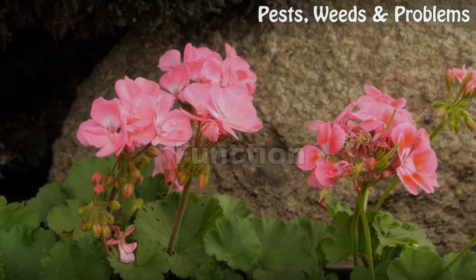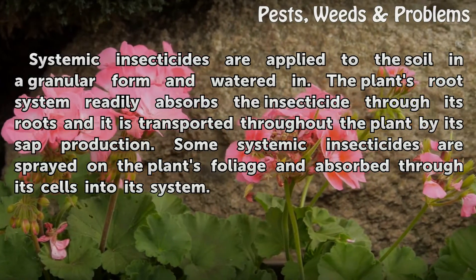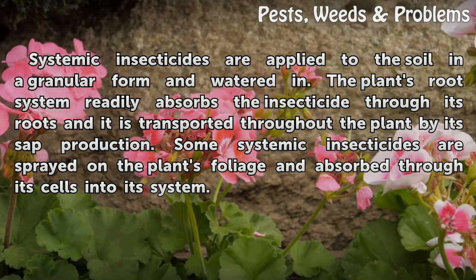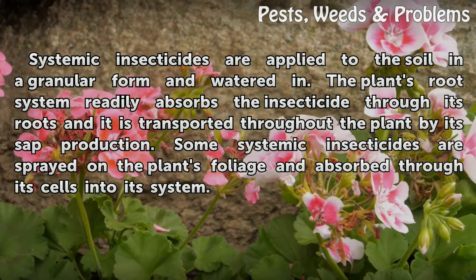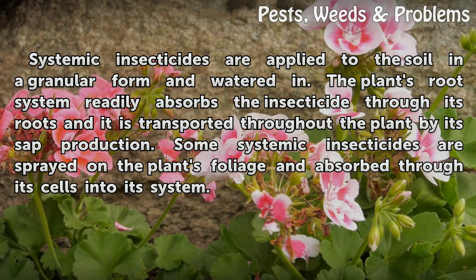Function: Systemic insecticides are applied to the soil in a granular form and watered in. The plant's root system readily absorbs the insecticide through its roots, and it is transported throughout the plant by its sap production. Some systemic insecticides are sprayed on the plant's foliage and absorbed through its cells into its system.